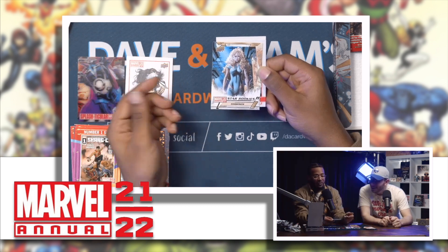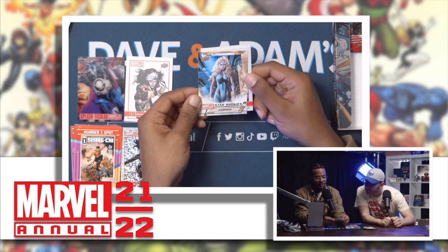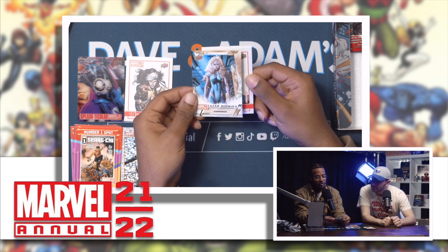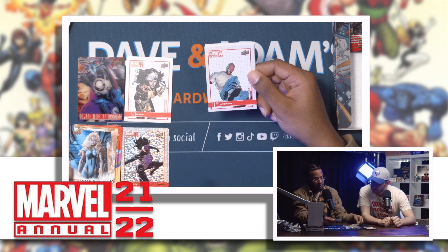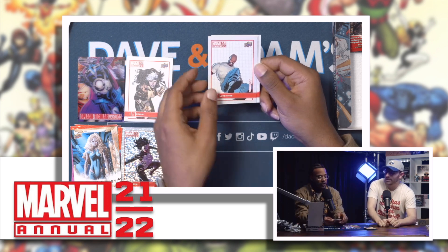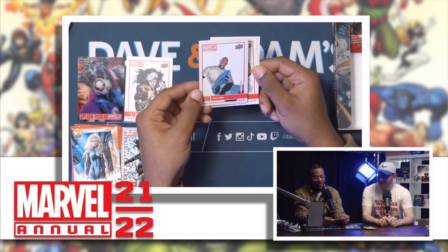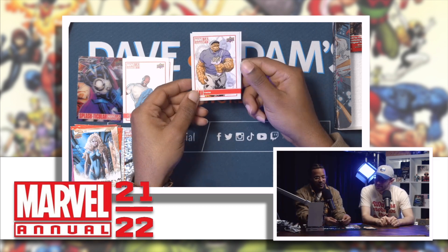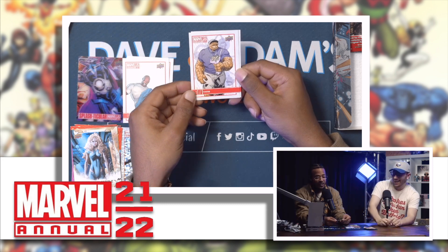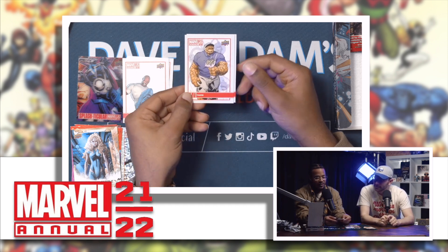Star Rookies — let's go! I like that, it's pretty dope. She means business. Another variant — we got Luke Cage! Luke Cage, come on! We can have dates on a Friday night. He's ready — I like the polo.